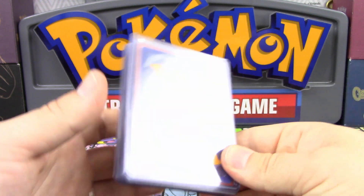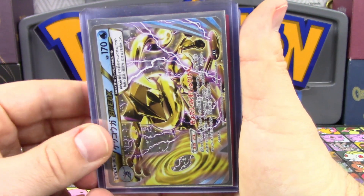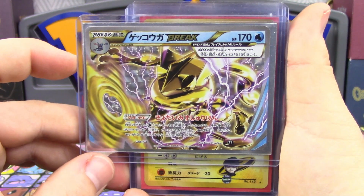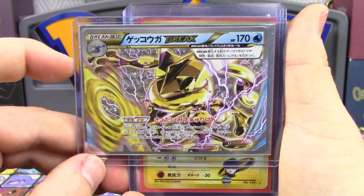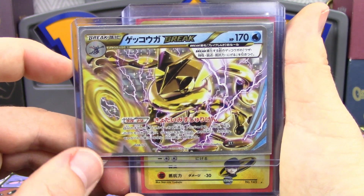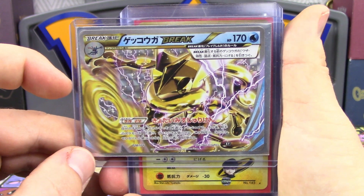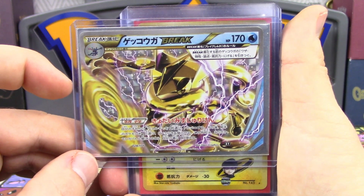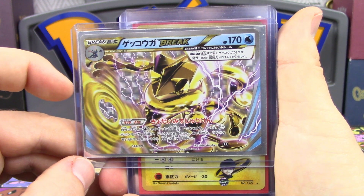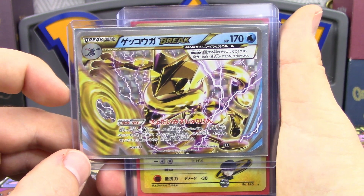First I'm going to start off with our Japanese cards. Why would I not send off this Japanese Greninja Break? This thing is pretty darn mint — I really don't expect to get any worse than a nine on it. It got pulled and put immediately into a sleeve. I'm definitely going to say this will get a nine. This is from Best of XY and it's something we actually pulled ourselves, which is pretty cool.